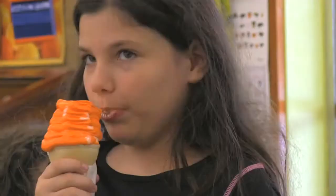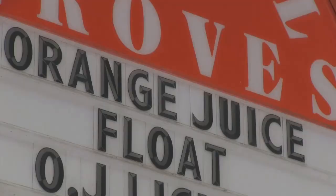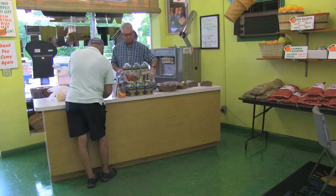I was driving along Conway Road one afternoon and I saw this sign and I thought, what the heck is an orange juice float? So I decided to stop inside Red Hill Groves to find out.